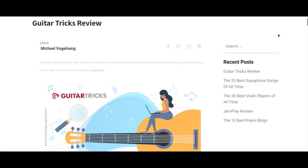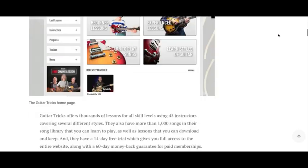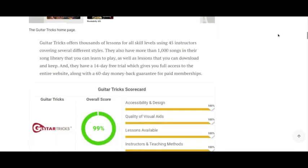Is Guitar Tricks worth the money? I'd say for everything that it has to offer, $19.95 per month is very, very reasonable. That's my review. Please like, comment, and subscribe. Click the link in the description to read my full written review about Guitar Tricks, and check out other music-related content on musicgroupies.com. Thanks for watching.